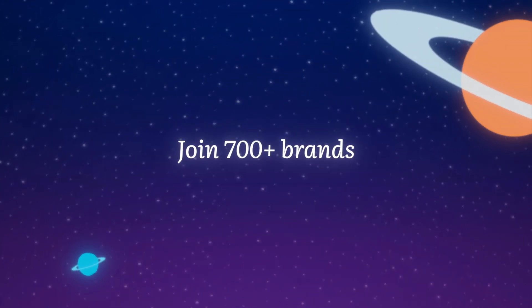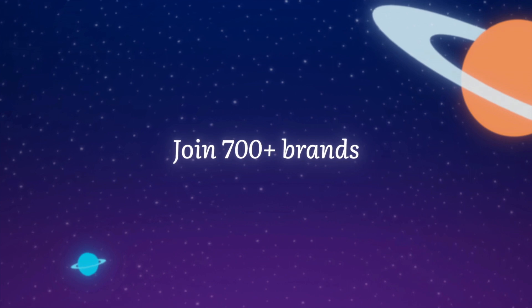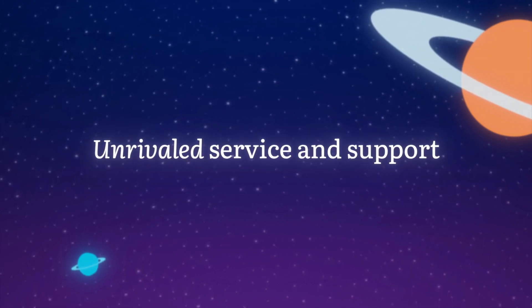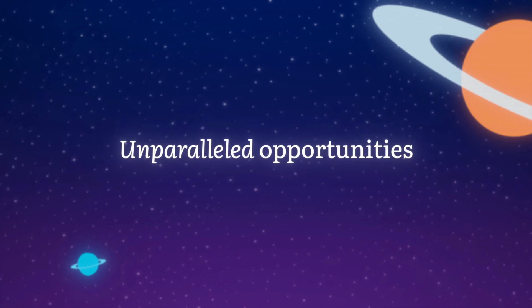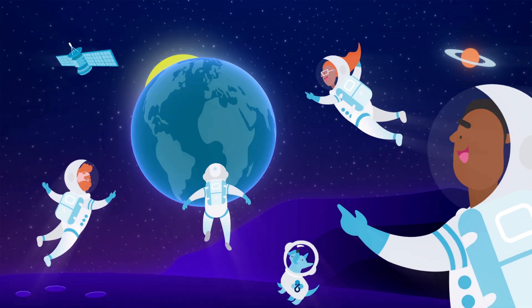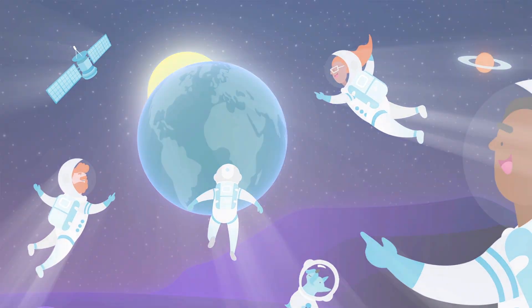Join the 700-plus brands and counting who use Benevity to make an impact. You'll get unrivaled service and support, and unparalleled opportunities to learn from our experts and collaborate with your peers in our growing client community. Book your personalized demo today.